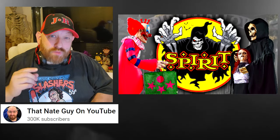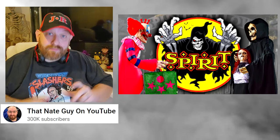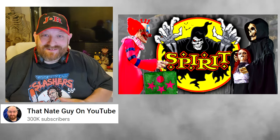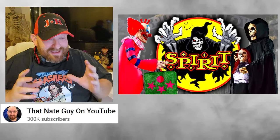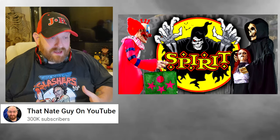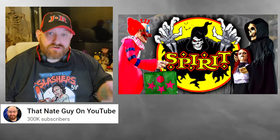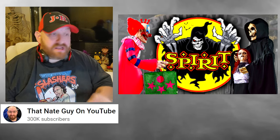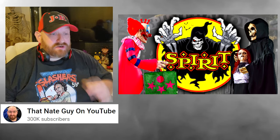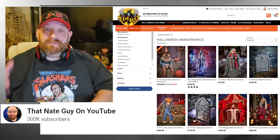All right guys, we are back. If you just watched my last video, you know that we just went through the new trailer — the second trailer they put out from Spirit Halloween for the 2023 season. It was absolutely awesome, totally mind-blowing. I cannot wait to dig into these things and look at a lot of these individually. I'm going to make one video for each one so we can take a little bit of time and look at those individual animatronics.